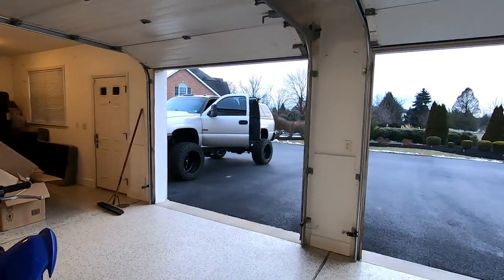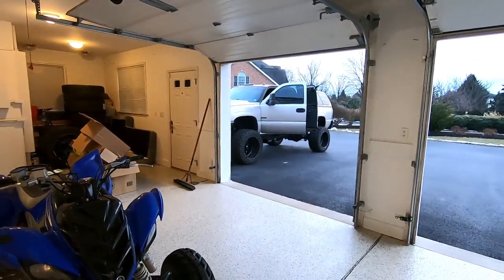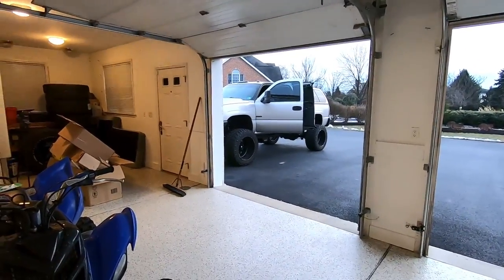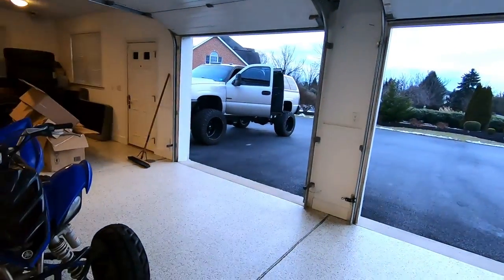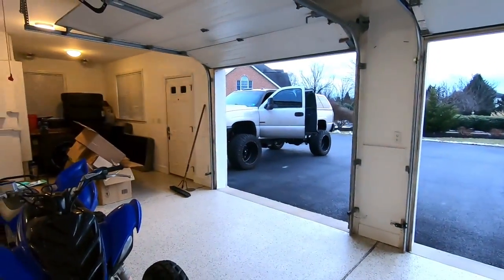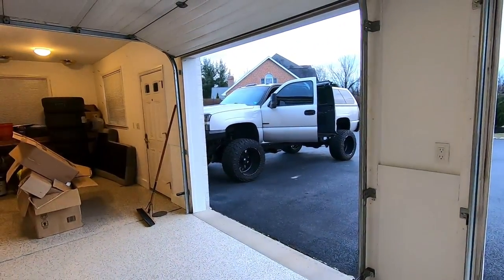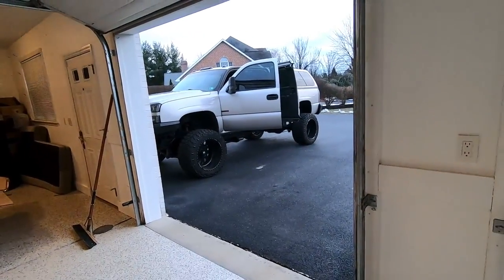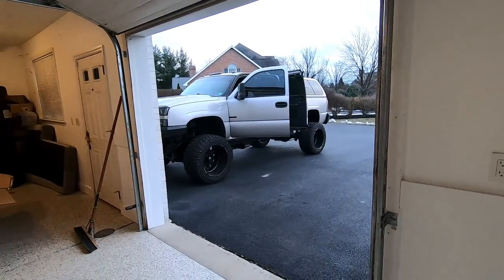They were asking how long I've had it and whether I bought it like that. I walked them through the whole thing — I think I was 20 when I got it, it was bone stock, and it's been through so much since then. It's my dream truck, my favorite vehicle that I own. One of the guys said he'd been looking at a 7.3 Power Stroke, and I told him that's a great decision — 7.3s are awesome and should last forever. My truck is literally going to be used as training material for what officers should look out for when writing traffic citations. I'm actually very proud of that.